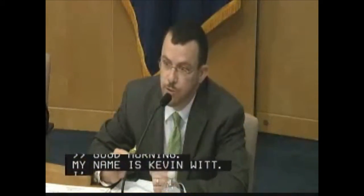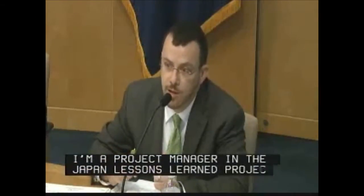Good morning. My name is Kevin Witt. I'm a project manager in the Japan Lessons Learned Project Directorate in the Office of Nuclear Reactor Regulation. I'll be going through the slides on the Tier 3 analysis.